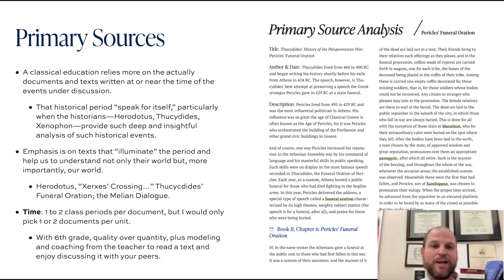With these primary sources, depending on the length, I would budget one to two class periods, but only pick one or two documents per unit. It can seem really overwhelming for sixth graders if they're reading nothing but Thucydides. They need you, the teacher, to help them understand and interpret the significance of the events they're reading about. With sixth grade, go for quality over quantity — model for them what it's like to read an influential work of history and really enjoy the process.